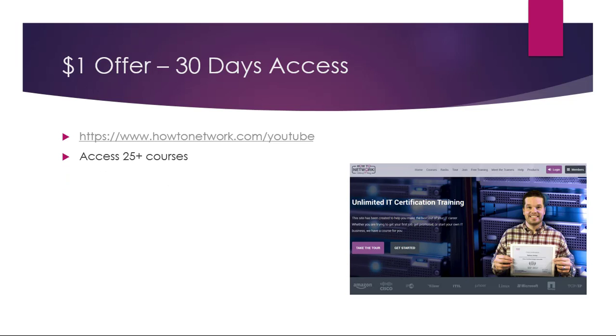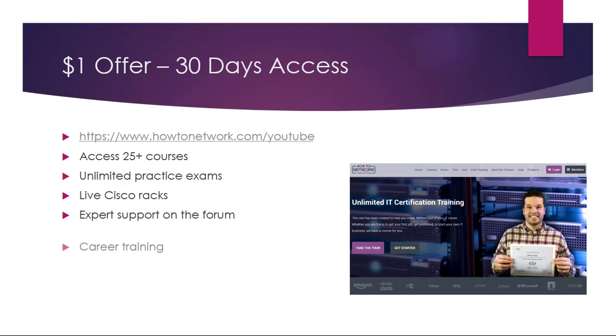Here you can access over 25 or more courses on IT skills, career training, interview skills, and study skills. There's unlimited practice exams. Live Cisco racks are available 24/7. There's expert support on the forum. We offer career training, exam strategy training, and support. Thanks for listening.